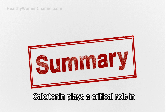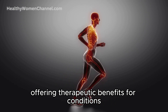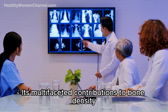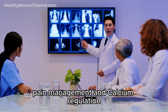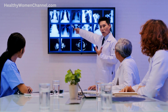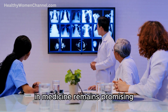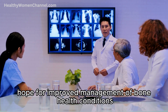Calcitonin plays a critical role in maintaining bone health, offering therapeutic benefits for conditions like osteoporosis, and serving as a valuable diagnostic marker. Its multifaceted contributions to bone density, pain management, and calcium regulation highlight the hormone's importance in the human body. As research continues to evolve, the potential for new applications of calcitonin in medicine remains promising, offering hope for improved management of bone health conditions.